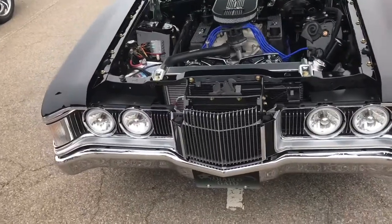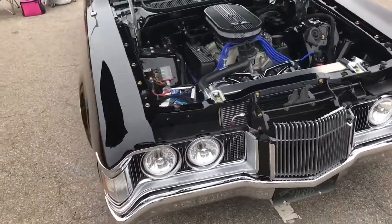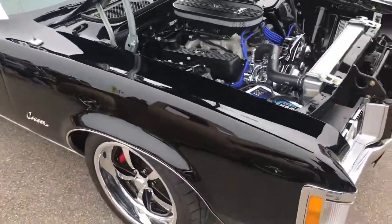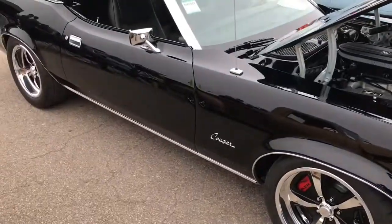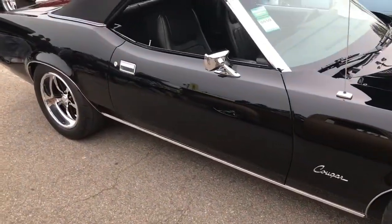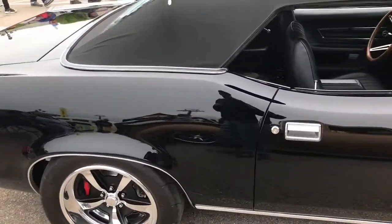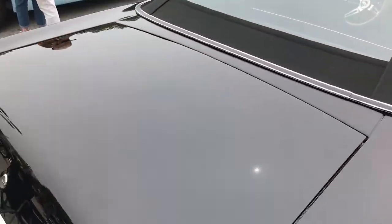Unfortunately, two of these got crushed at one of the junkyards I go to. I don't understand it — these are beautiful cars. They weren't convertibles, they were hardtops, or coupes I guess. I don't understand why people don't like these cars. Beautiful lines. Oh, I spot a Dodge Charger over here.